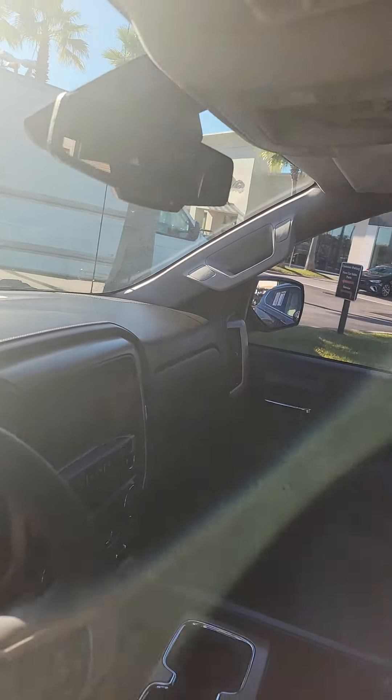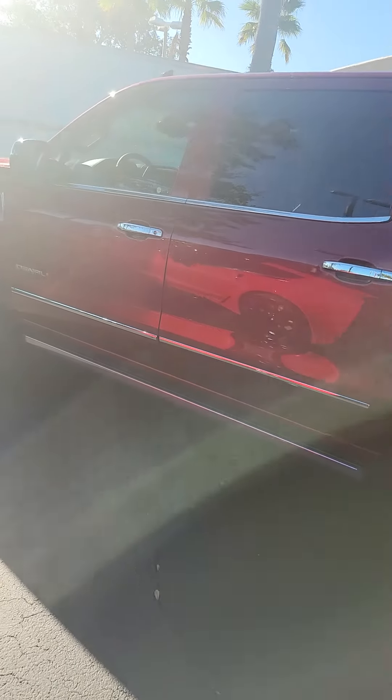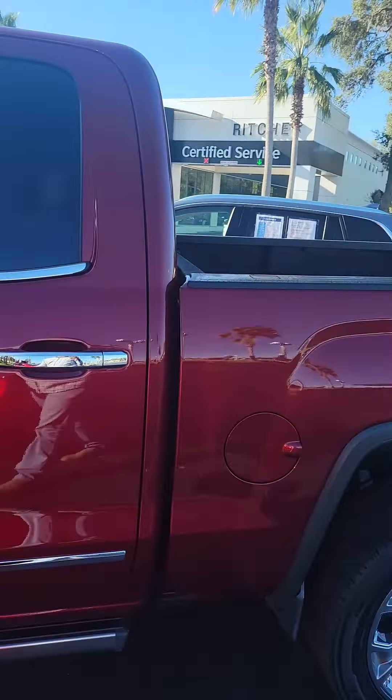You also have a double glove compartment and no cracks in the dashboard. There's a nice sunroof as well. Again, this is a 2017 GMC Sierra 1500 Denali looking for a new home — a beautiful vehicle.